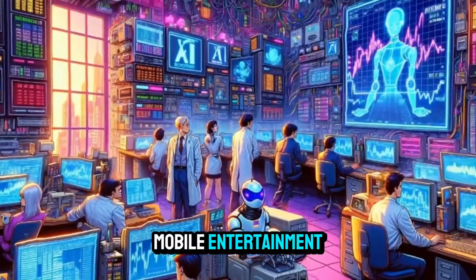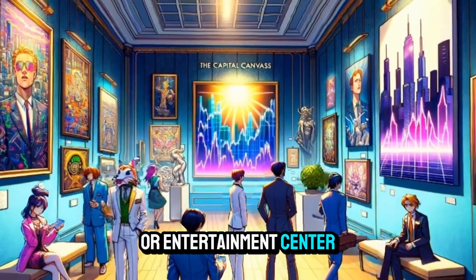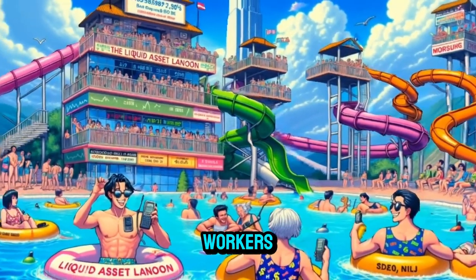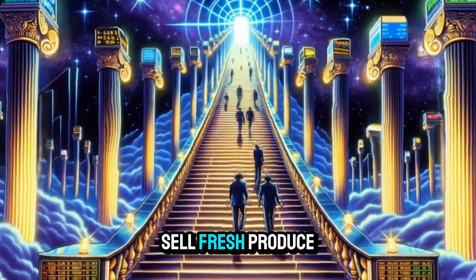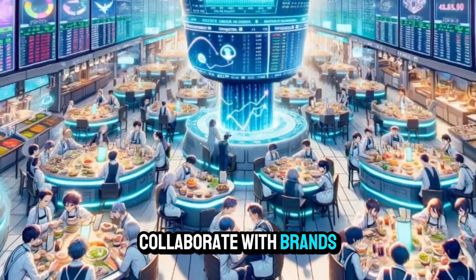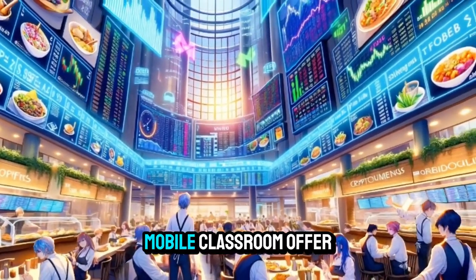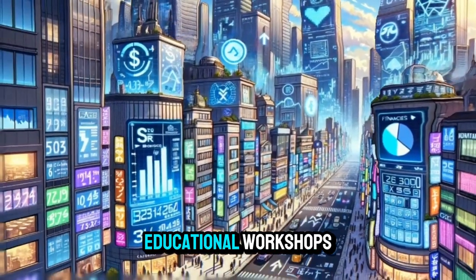Mobile entertainment: convert the van into a mobile gaming or entertainment center. Mobile office: offer a mobile workspace for remote workers or small businesses. Mobile farmers market: sell fresh produce or goods from local farmers out of the van. Mobile pop-up shop: collaborate with brands to host pop-up shops at different locations. Mobile classroom: offer tutoring, language lessons, or educational workshops.